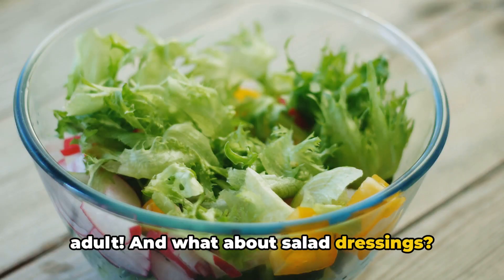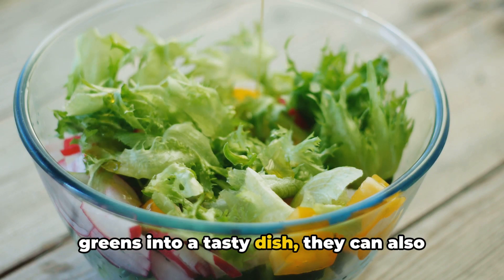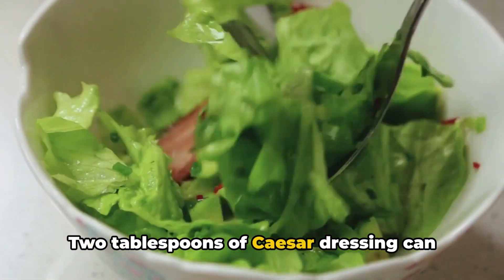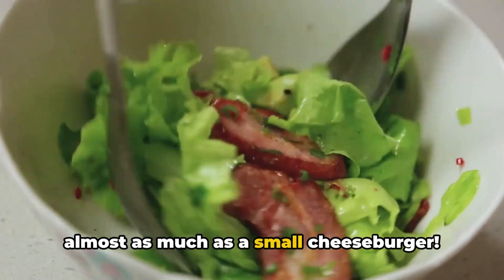And what about salad dressings? While they can transform a boring mix of greens into a tasty dish, they can also add a significant amount of fat and calories. Two tablespoons of Caesar dressing can contain up to 18 grams of fat, almost as much as a small cheeseburger.